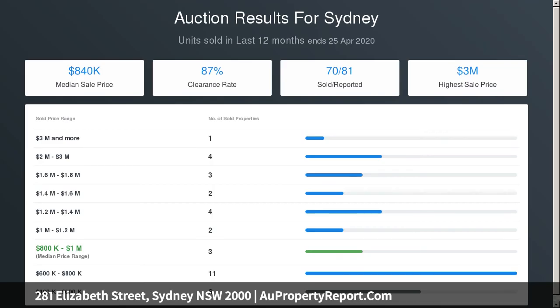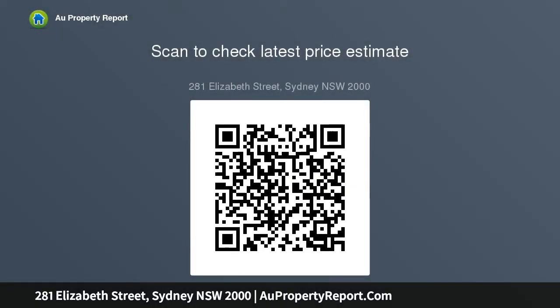The master bedroom has a full-size ensuite with separate shower and bath. Both bedrooms come with full built-in robes. Open plan living and dining areas flow out to a Juliet balcony. Spacious updated kitchen with granite benchtops and quality stainless steel appliances, plus popular subway tiles splashback design. Separate internal laundry and ducted air conditioning.